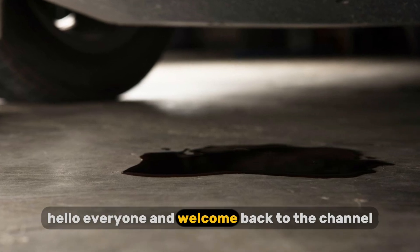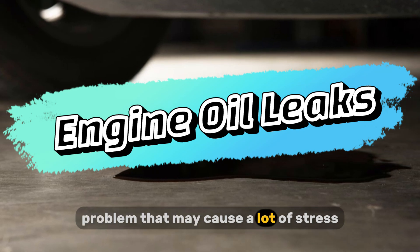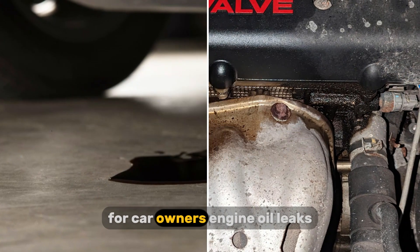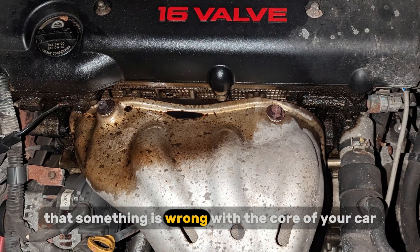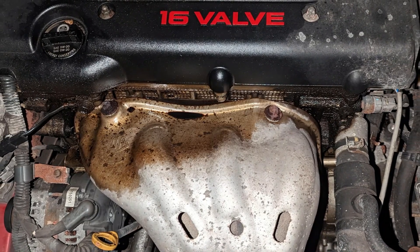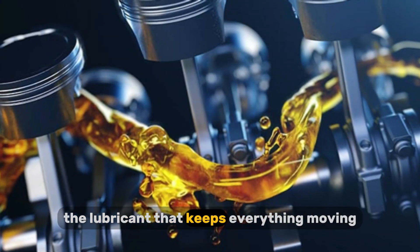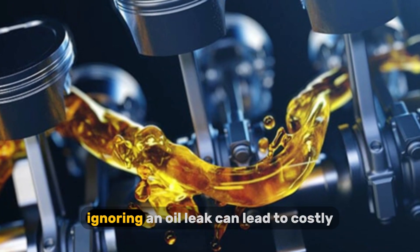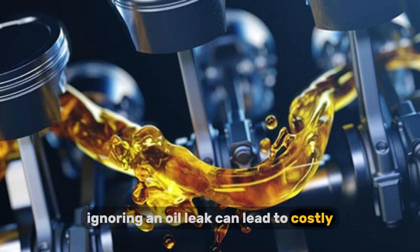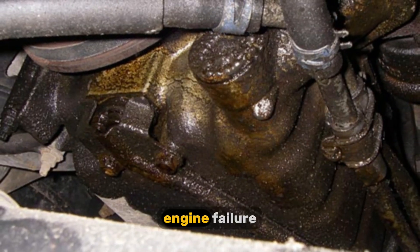Hello everyone and welcome back to the channel. Today we're talking about a problem that may cause a lot of stress for car owners: engine oil leaks. It is a warning sign that something is wrong with the core of your car. Engine oil is the lifeblood, the lubricant that keeps everything moving smoothly, preventing catastrophic wear. Ignoring an oil leak can lead to costly, significant repairs or, worse, engine failure.